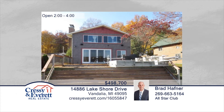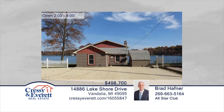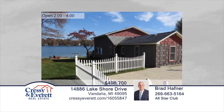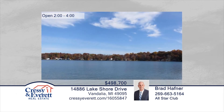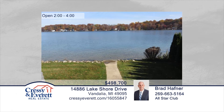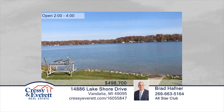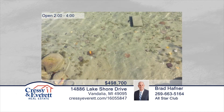Enjoy this completely renovated gem on Birch Lake. This home was taken down to the studs in 2012 and beautifully updated. Central air and new windows were added in 2015. This home is being sold turnkey and fully furnished. It offers 80 feet of water frontage with a great beach on 1.5 lots. Just open the door and start enjoying the 295-acre all-sports Birch Lake. Contact Brad Hafner to schedule your private showing. For more information, log on to CressieEverett.com.